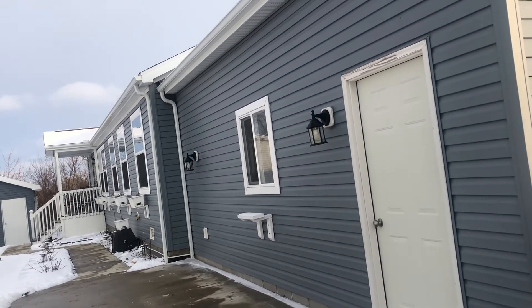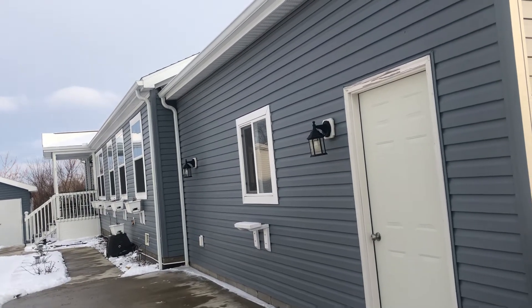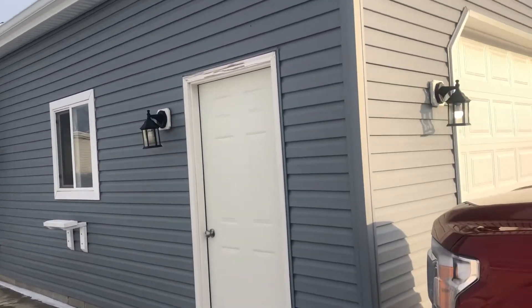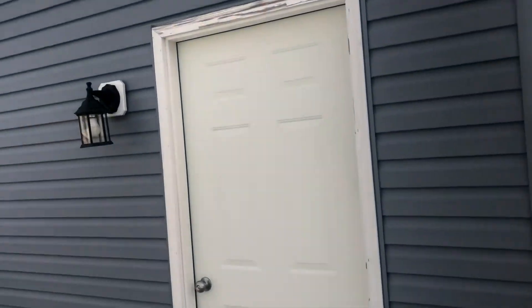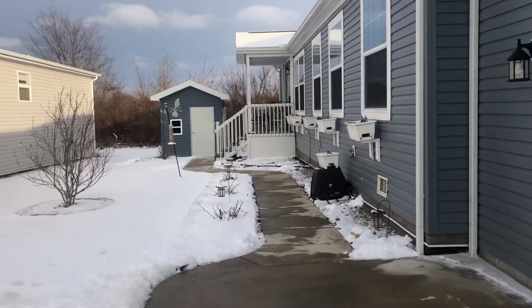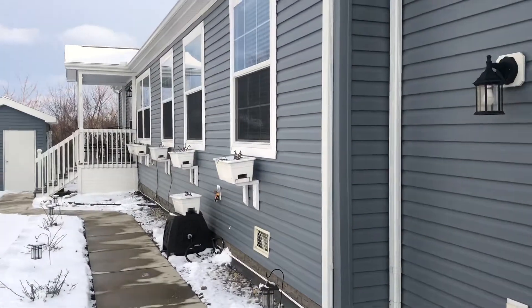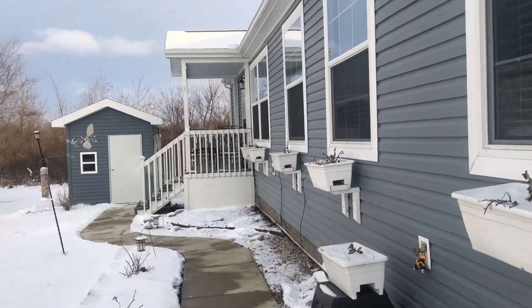This is a 2018 Dutch model. It has a great two-stall garage, a nice concrete walkway, a beautiful front porch, and an 8x10 storage shed with a nice little window in it.